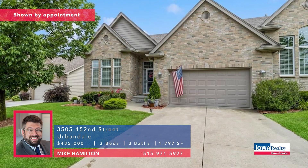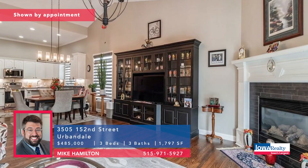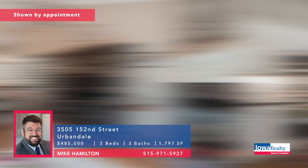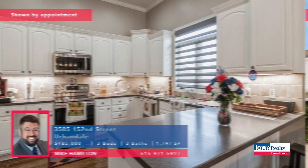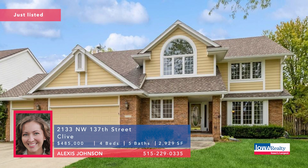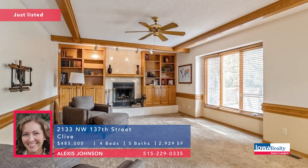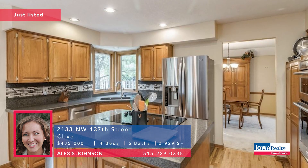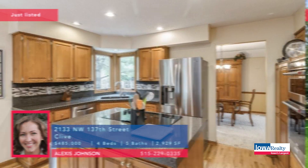Mike Hamilton — townhome living, three bedrooms, three baths, walkout lower level. This is the Hallbrook neighborhood. Wonderful primary bedroom with a spa-like shower and custom wardrobe cabinetry. Waukee schools. Priced at $485K. Alexis Johnson now as we go to Clive — country club location, four bedrooms, five bath areas, nearly 3,000 square feet. Brand new listing. Move right in or take advantage of the low price and make some updates. Priced at $485K.